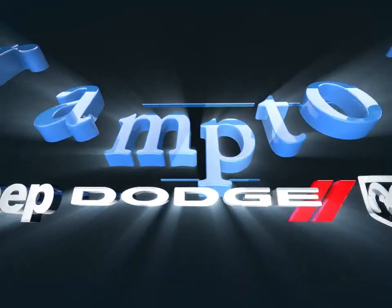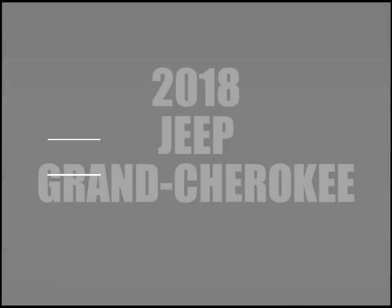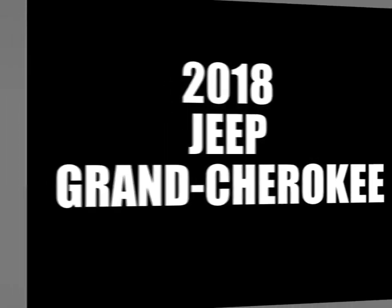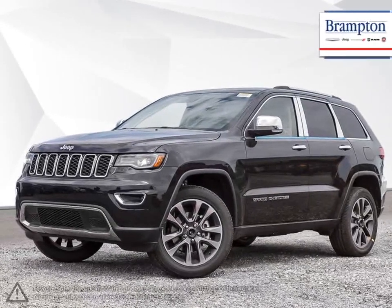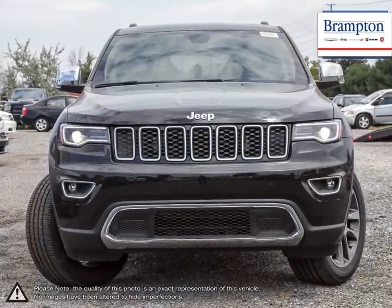Welcome to Brampton Chrysler. Today we're looking at a 2018 Jeep Grand Cherokee. The Jeep Grand Cherokee is a tough competitor when it comes to being able to tackle a little bit of everything, and does it with some serious style.